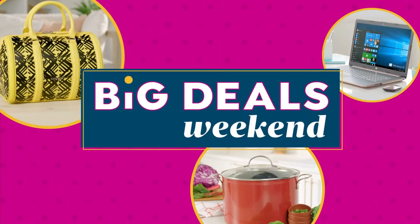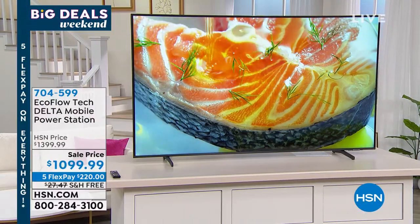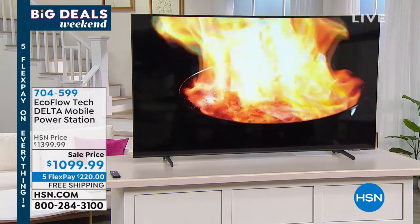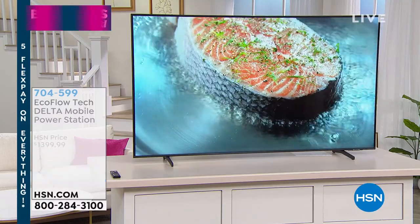One of the things you'll also be able to charge with your EcoFlow Delta is a big flat-screen TV. Yes, you can plug it right in — and look at this beautiful television by Samsung.